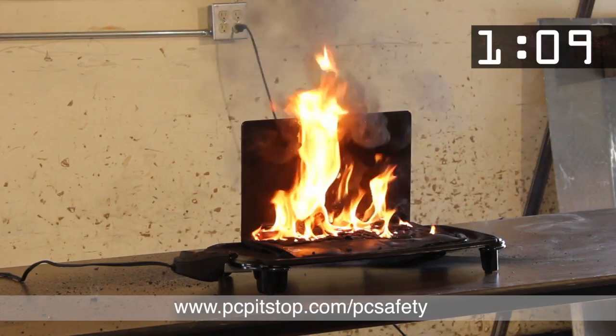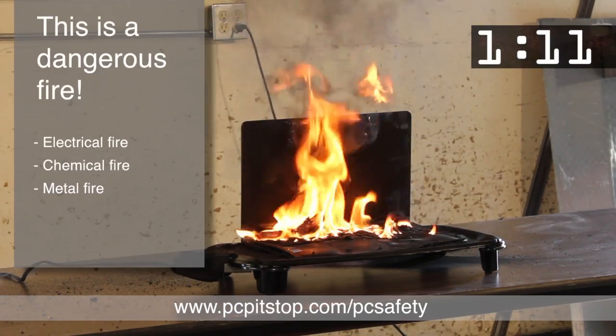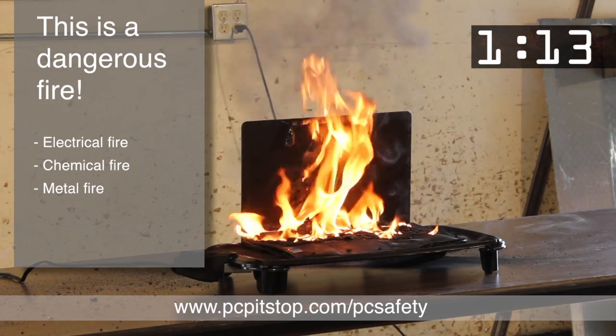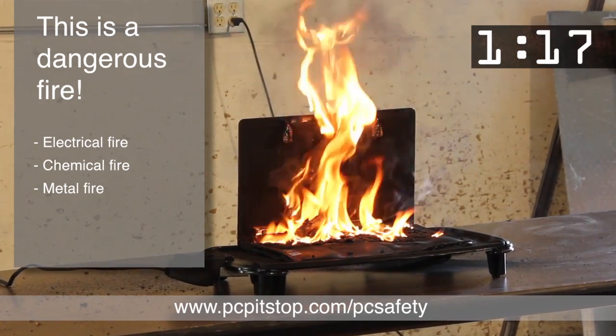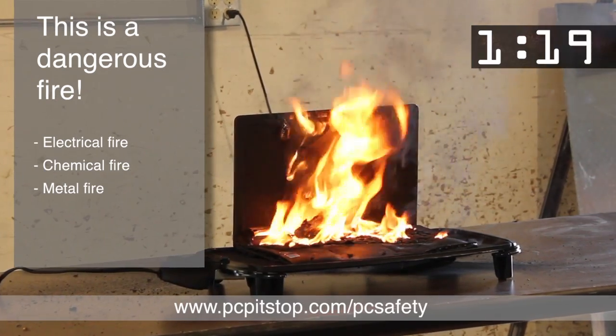Now the fire is burning the LCD display. This is a very dangerous fire. It is an electrical fire, a chemical fire, and worst of all, it is a metal fire.